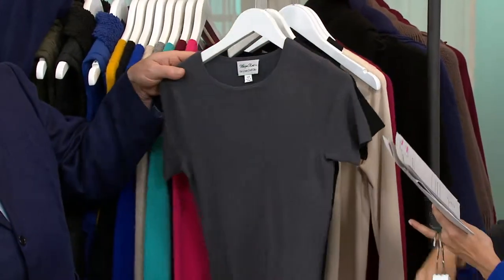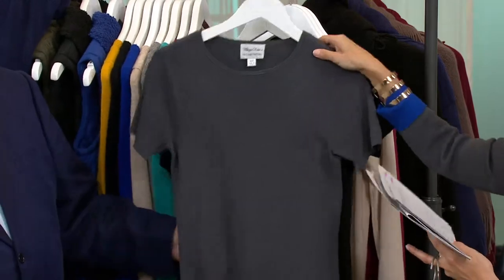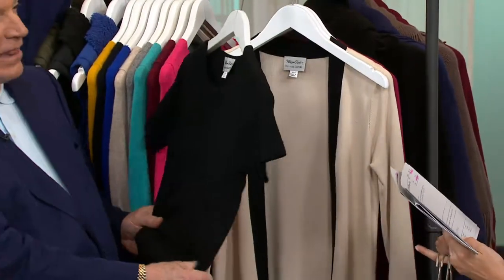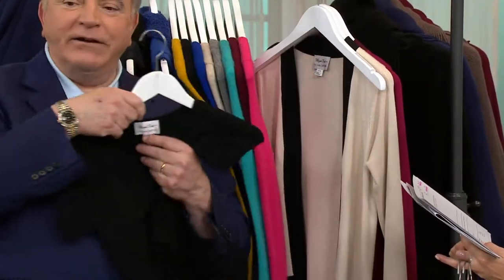The currant, the gray — which is just a great color — all these colors are great on their own. And the black, which is like the perfect shell to wear under everything, and it's very silky.